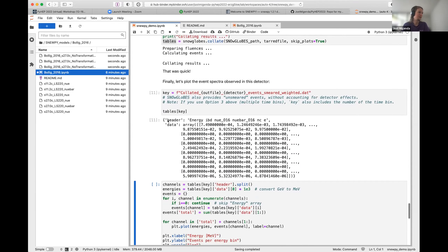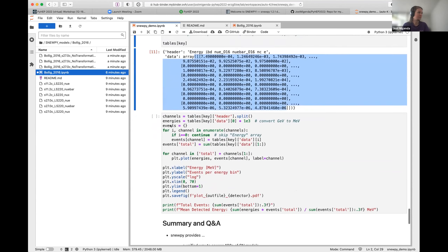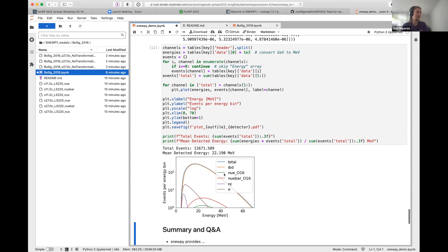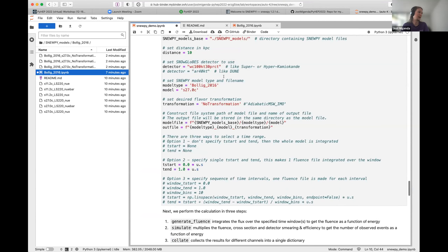The resulting table has energy ranges as a header and multiple interaction channels: inverse beta decay, electron neutrinos and electron antineutrinos on oxygen-16, neutral current events, and electron scattering. In just a few lines of code we get the total number of events, the mean energy of detected events, and a plot of observed event spectra split by all the different channels. This is a standard plot you would put in a detector white paper, obtained in maybe 20 to 30 lines of code.